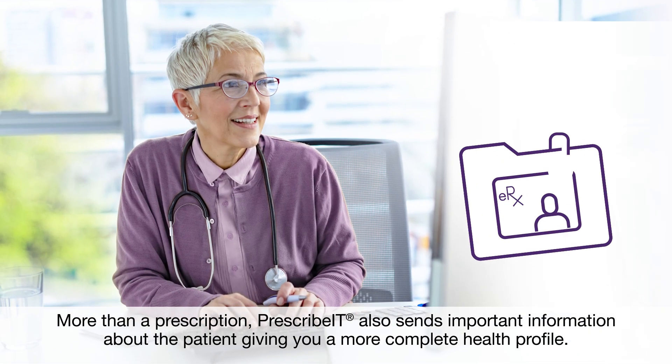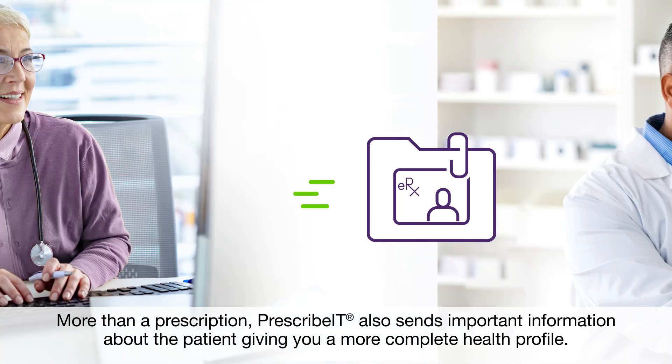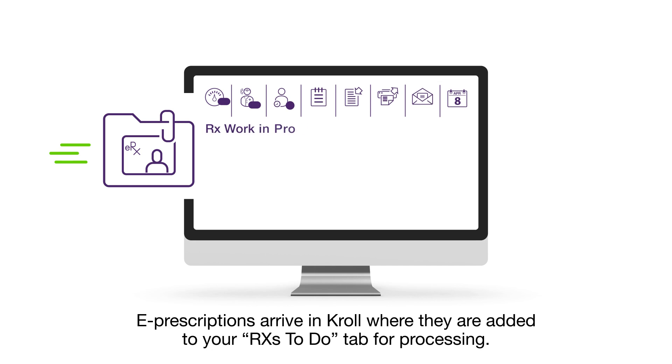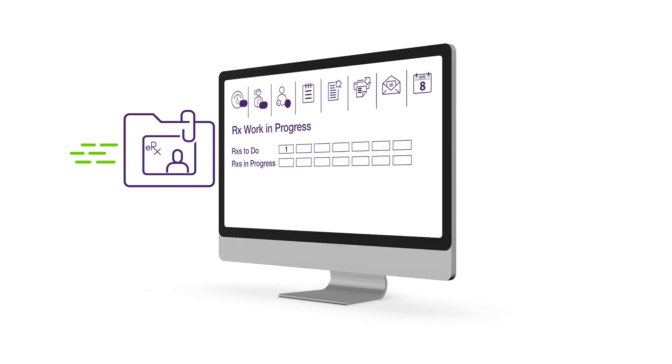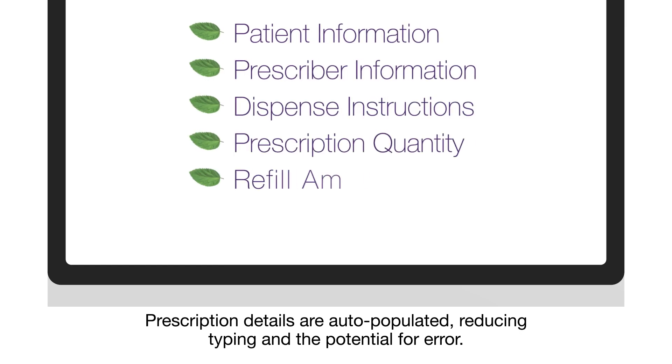More than a prescription, Prescribit also sends important information about the patient, giving you a more complete health profile. E-prescriptions arrive in Kroll, where they are added to your Rx's To-Do tab for processing. Prescription details are auto-populated, reducing typing and the potential for error.